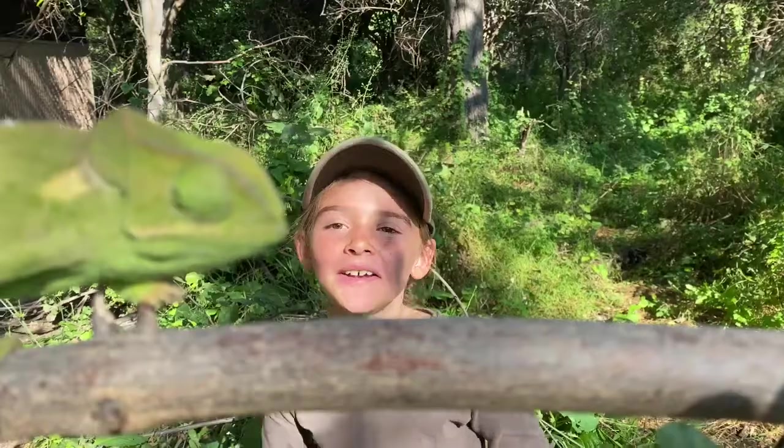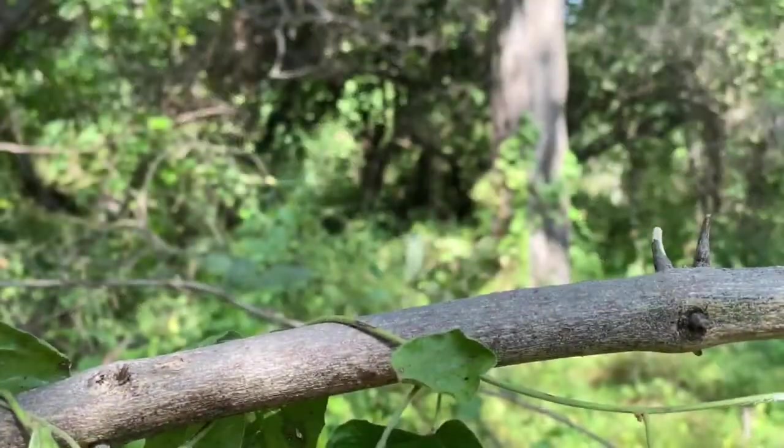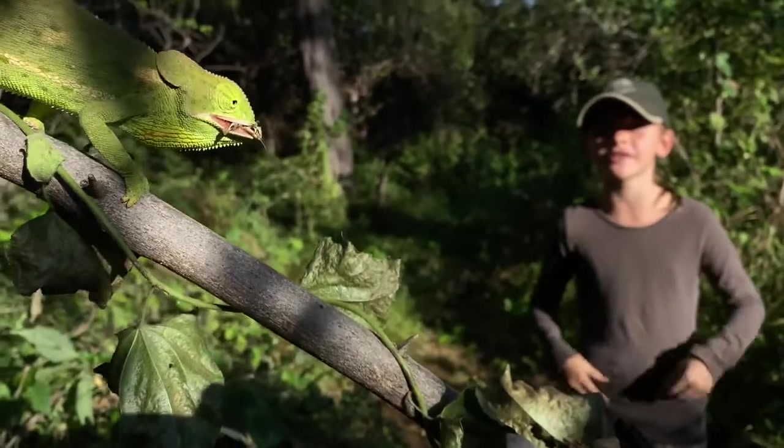Oh my goodness! I can't believe she just did that! Look how fast her tongue was — her tongue is about the length of her body. Oh wow, she just caught a grasshopper!